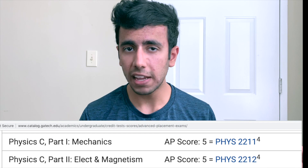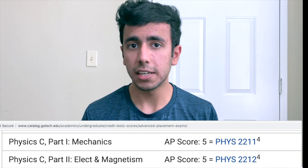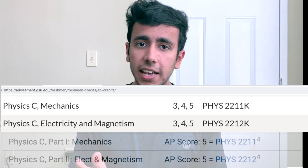For example, if you look at the AP requirement for AP Physics at Georgia Tech, that is five out of five, but at Georgia State University it is a minimum of four out of five. If you get four at Georgia State University you will be skipping that course there, but at Georgia Tech you need a five to skip it.